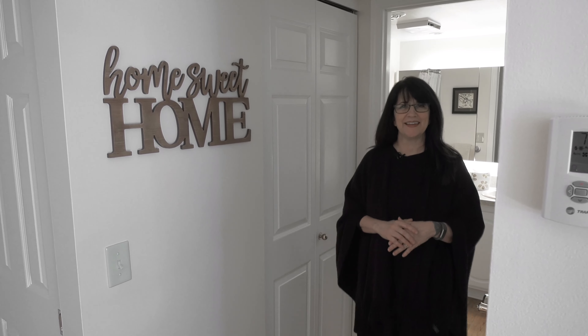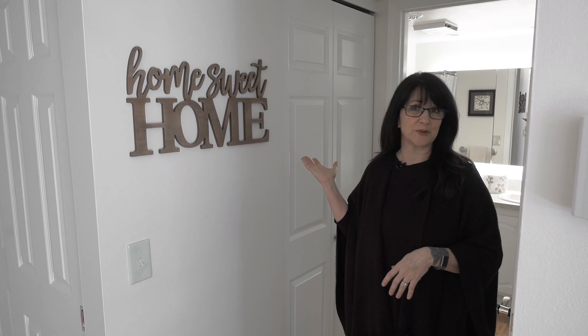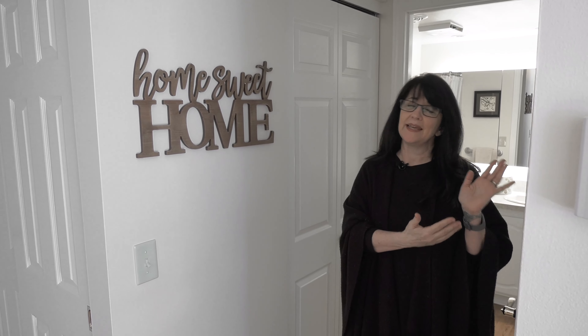So let's take a look at the hallway. Plenty of space — behind these doors you can put a stacked washer and dryer. And here you've got plenty of pantry space or extra linen space that you might need.